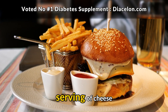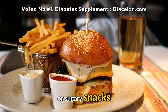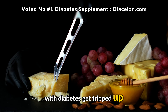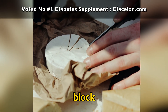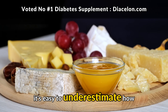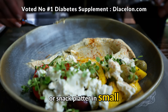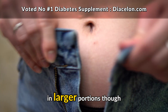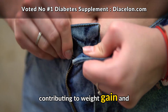So while cheese shouldn't be seen as a miracle food, it does provide nutrients that support overall health in meaningful ways. For many people, a small serving of cheese can actually improve diet quality, especially if it replaces more processed or sugary snacks. This leads us to portion size, which is where many people with diabetes get tripped up. One small bite of cheese is very different from eating several slices or half a block. Cheese is calorie dense, meaning even small amounts pack a lot of energy, and it's easy to underestimate how much you've eaten.